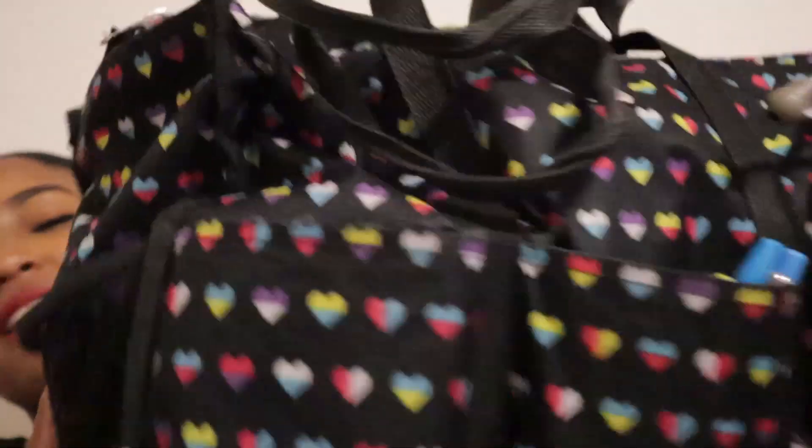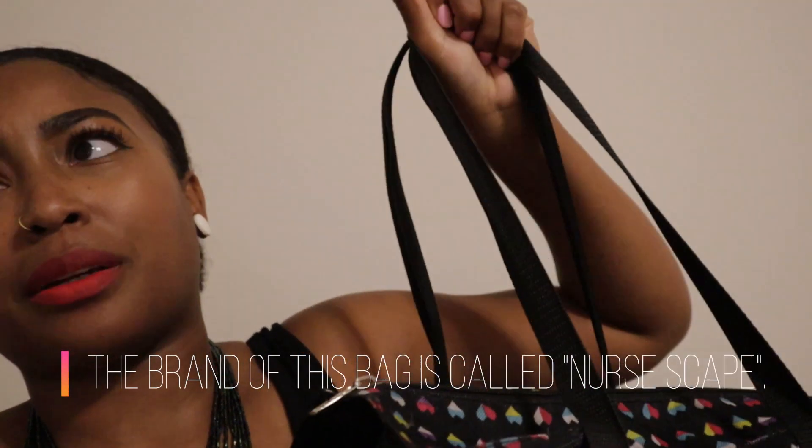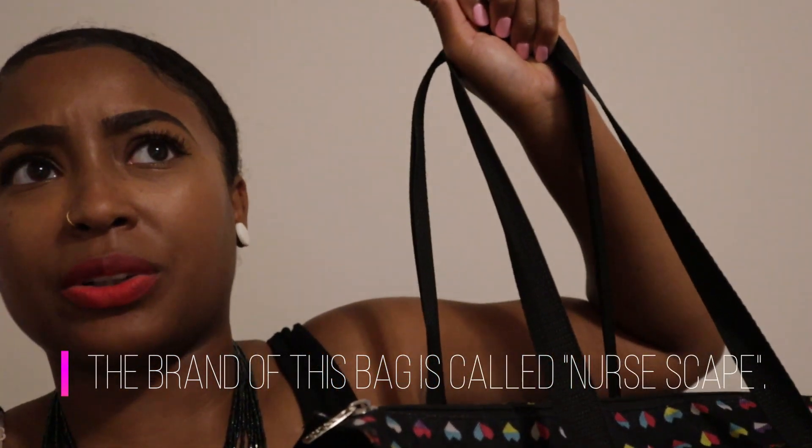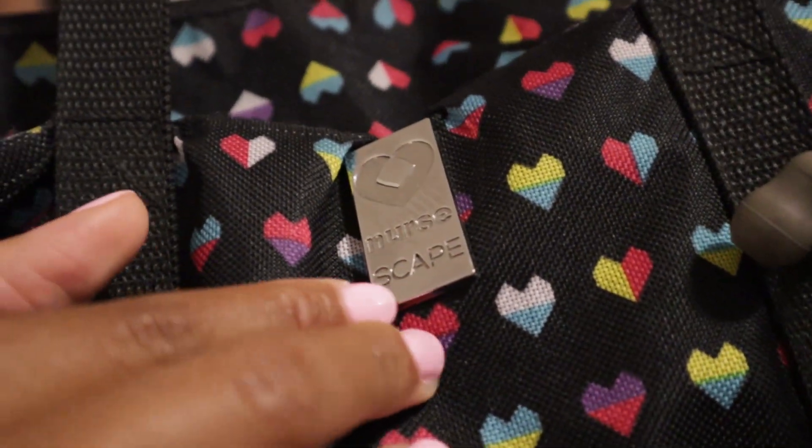Hello YouTube, welcome back to my channel, this is God's My Love, and like promised I am doing a 'what's in my nursing bag' video. I love what's in my bag videos because I think everybody has a little bit of nosiness in them — they like to see what's in other people's bags and I just think they're fun. I'm going to go through what's in my nursing bag. I'll put a link below where I got it — it's called Nursescape.